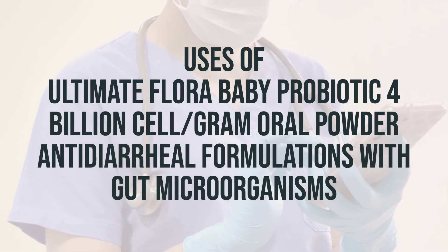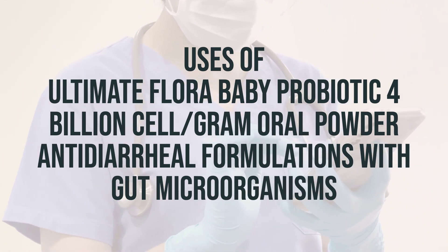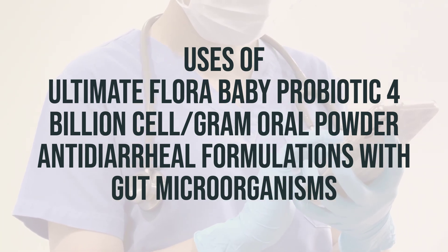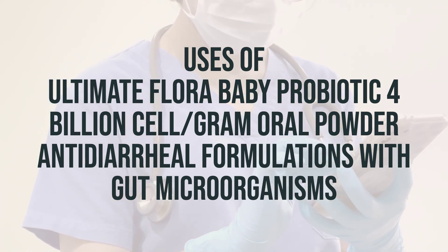Probiotics, like Ultimate Flora Baby Probiotic, are made up of different types of microorganisms, such as yeast and bacteria, that are naturally found in your stomach, intestines, and vagina. These microorganisms can be thrown off balance by things like taking antibiotics or traveling, and probiotics help to restore that balance.